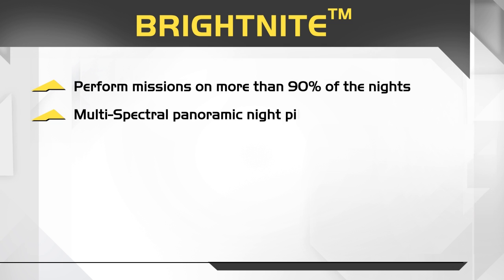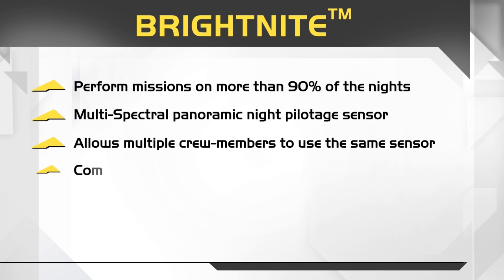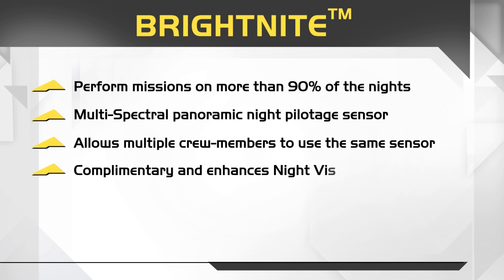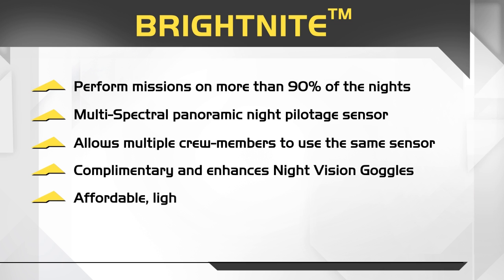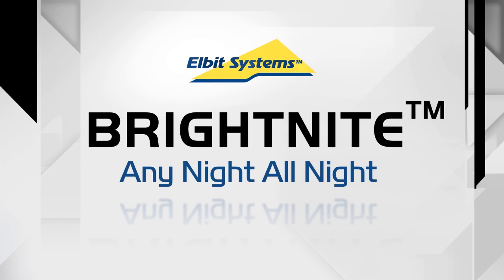Multi-spectral panoramic night pilotage sensor. Allows multiple crew members to use the same sensor. Complementary and enhances night vision goggles. Affordable, lightweight, and easy to add on. Bright Night — any night, all night. Tango. Nice one. Over and out.